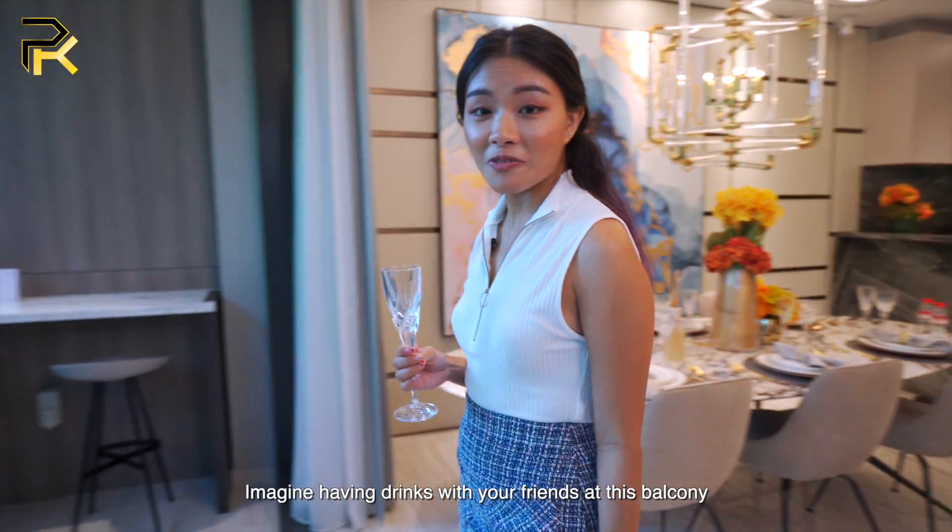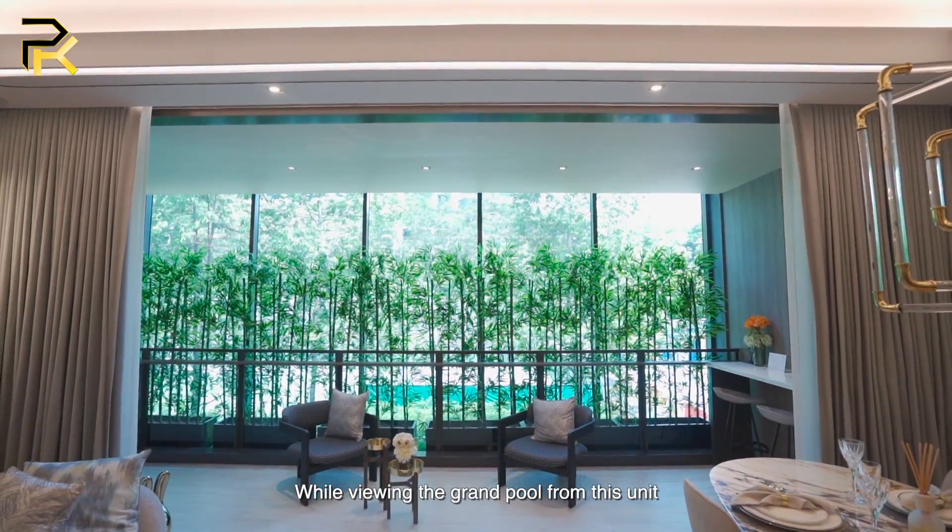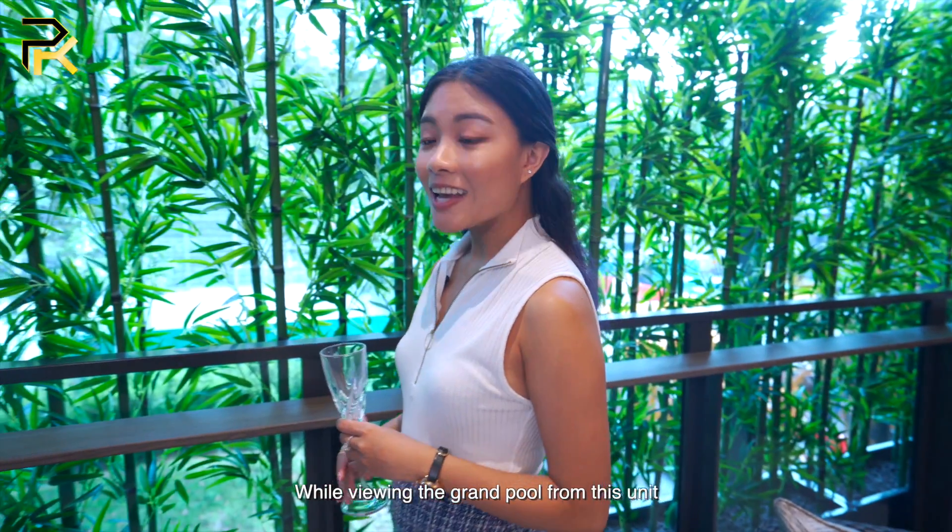Imagine having drinks with your friends at this balcony while viewing the grand pool from this unit. This thoughtful provision allows you to place your drinks here.